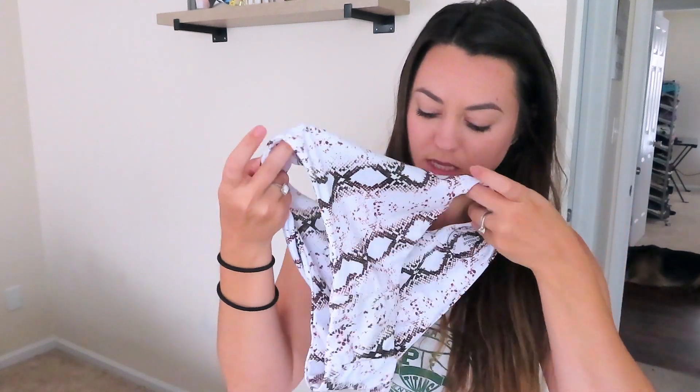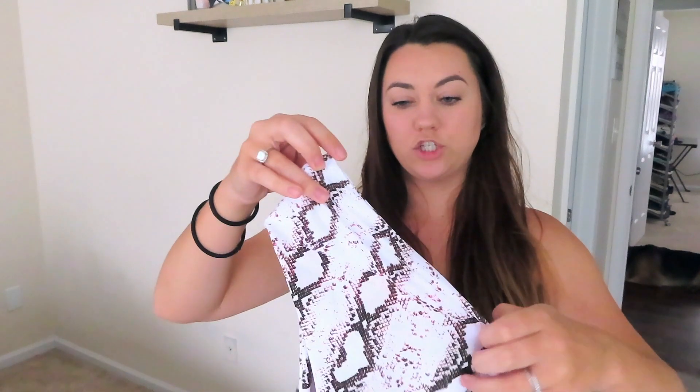The third bathing suit from Amazon is a two-piece with a high-waisted bottom, which really sucks everything in. It's a white snakeskin print — the high-waisted bottom goes a little bit above the belly button. You can scoot it down if you have a belly button ring like me, or wear it higher above the belly button. The top is just a plain strapless tube top, which I really like for laying out so you don't get tan line straps on your shoulders.